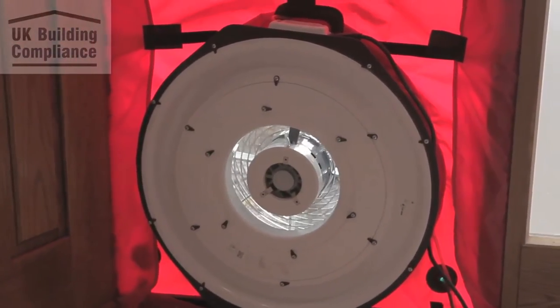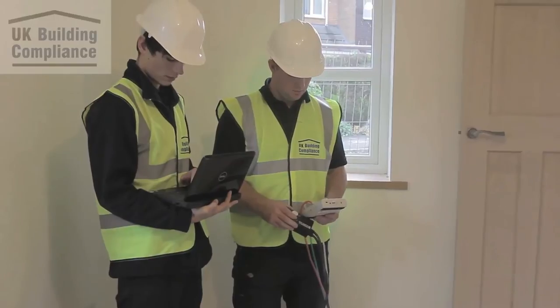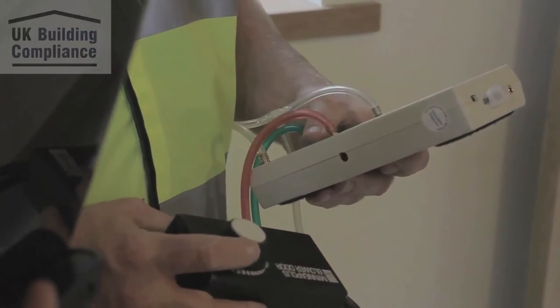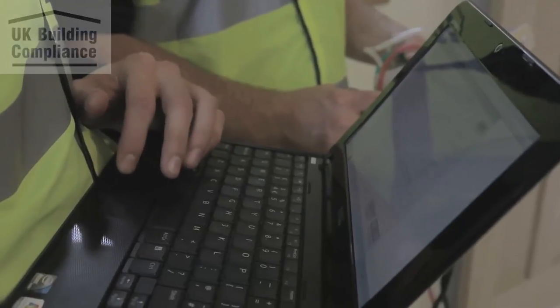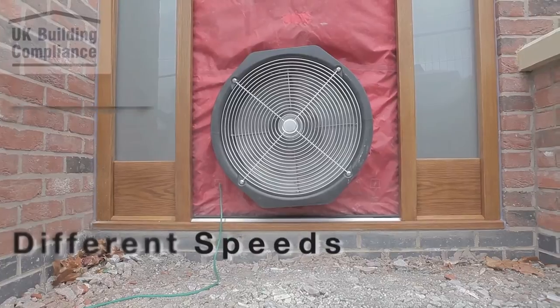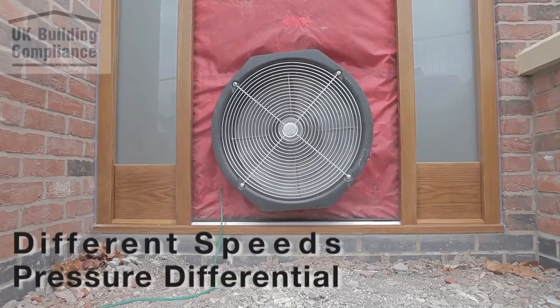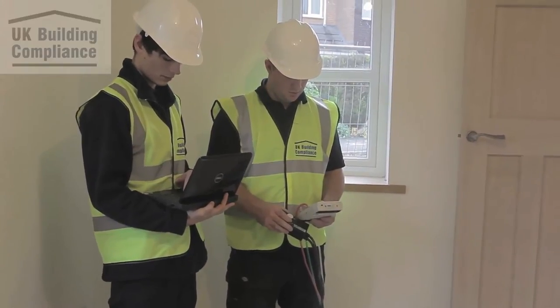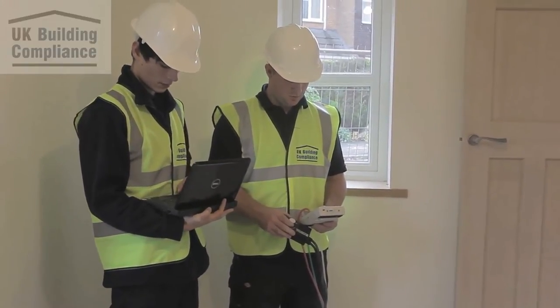People can stay inside the property for the test, but will need to stay in for the duration, as opening doors etc. will void the test. The test will take approximately 10 to 15 minutes. The fan will be run at different speeds to create a pressure differential between the inside and outside of the property. The engineer will take numerous readings, which will be used to calculate the air leakage rate.